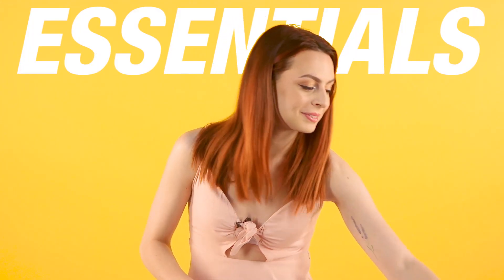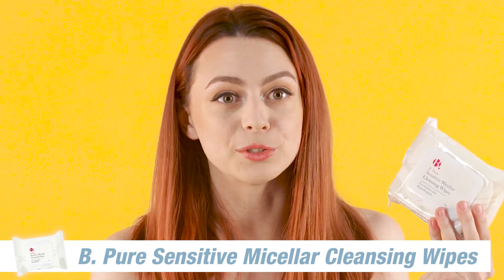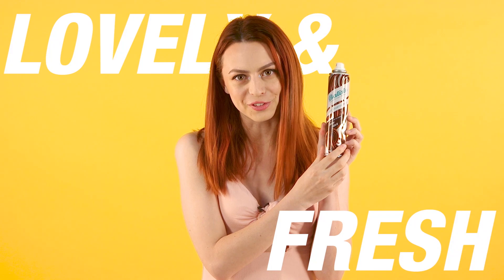First things first are the things you have to have for a festival — they are essential. Firstly, we have makeup wipes. They are just really handy to have with you to wash and clean yourself, to just be a little bit more cleaner during the day. And of course, we're going to need our dry shampoo for boys and girls out there to keep our hair looking lovely and fresh over the weekend.